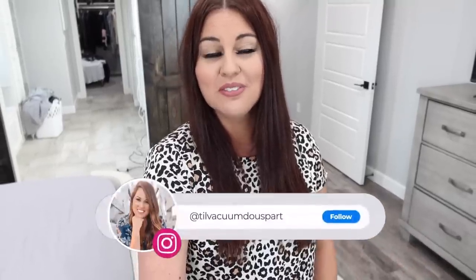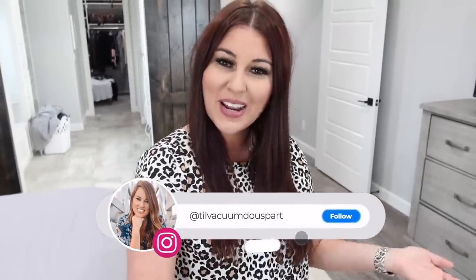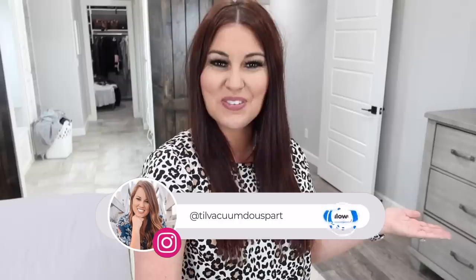Hello and welcome to Till Vacuum Do Us Part. It's so nice to be filming again — I took a few days off because my family went on vacation and it was a holiday weekend, so it was super nice and relaxing. But I missed talking to you guys, or I missed talking to my camera. I'm going to show you everything we have to do today. We got in late last night and there are just different areas I need to work on in the house — we've got some laundry, so let's jump straight into today's video.